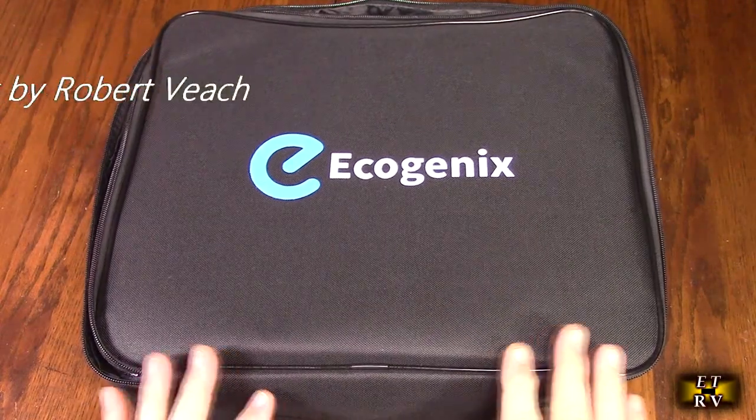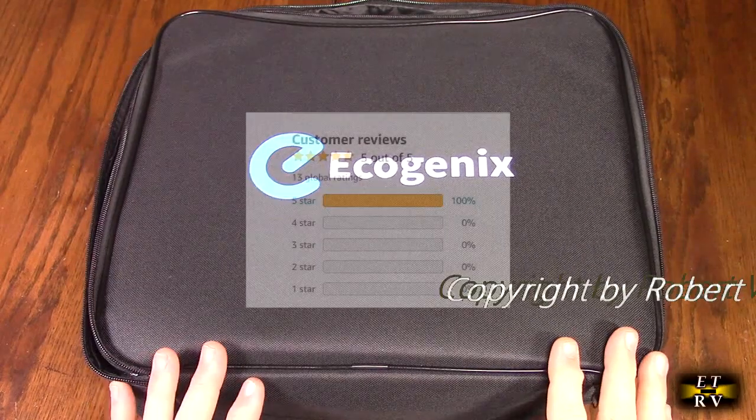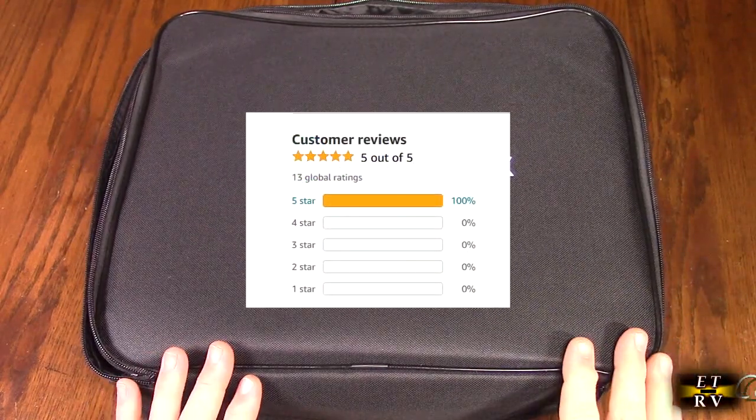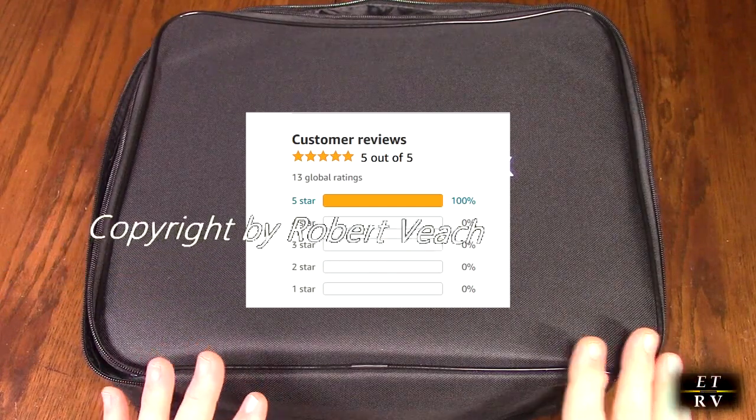This company is confident about their product. They offer a one-year free replacement and return service and two years of support. The product also gets excellent customer ratings, which is really nice to see.